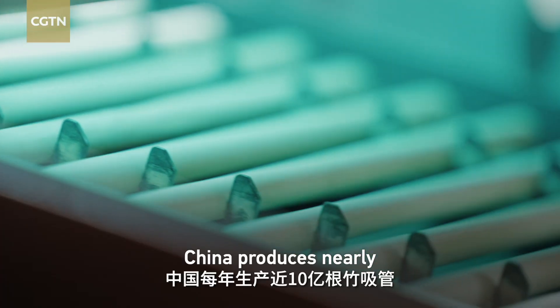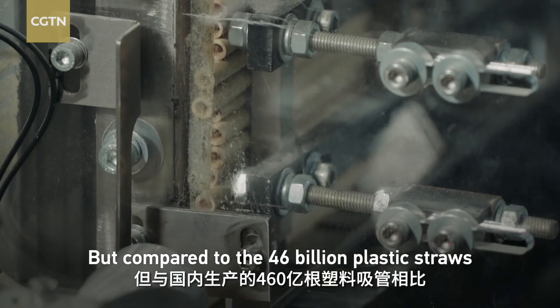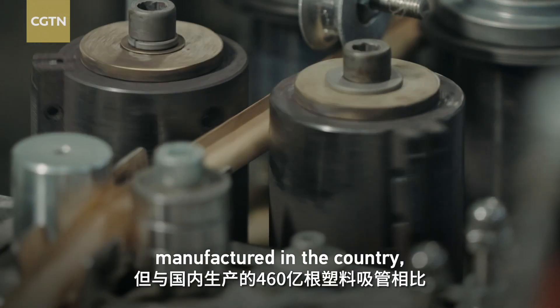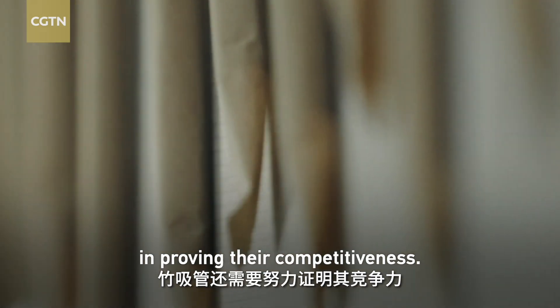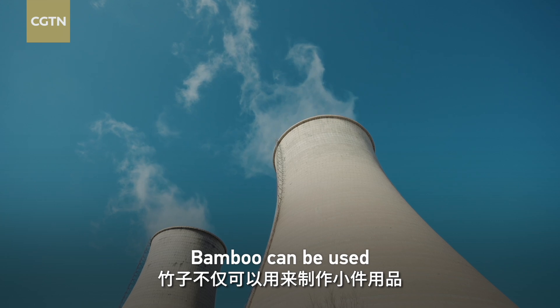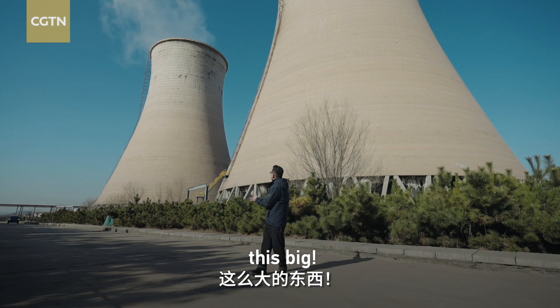China produces nearly 1 billion bamboo straws annually. But compared to the 46 billion plastic straws manufactured in the country, bamboo straws still have a long way to go in improving their competitiveness. But bamboo can be used not only for something small, but something much bigger.